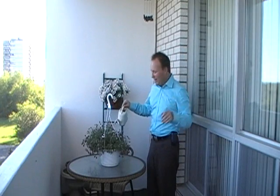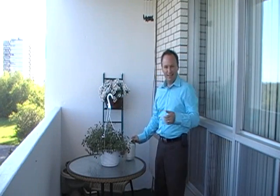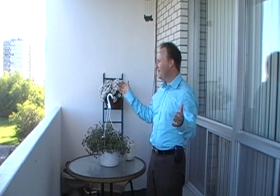Don't mind me, just watering the plants here. Look at the size of this balcony. Isn't it great? The view is fabulous. I'm going to take over the camera and show you this view — you're going to love it.